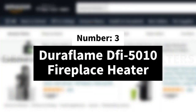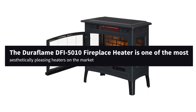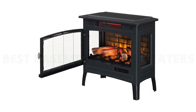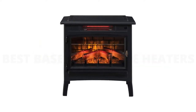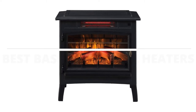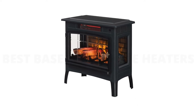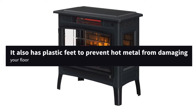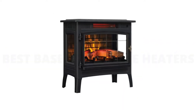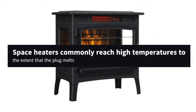Number 3. Duraflame DFI 5010 Fireplace Heater. The Duraflame DFI 5010 Fireplace Heater is one of the most aesthetically pleasing heaters on the market. With its beautiful fireplace-like appearance, you can convince yourself that you're in front of an actual fireplace and not a mere space heater. Its small size means that you can place it nearly anywhere. Just make sure to keep any flammable items at least 3 feet away on all sides. It also has plastic feet to prevent hot metal from damaging the floor. This heater also comes with overheating protection.